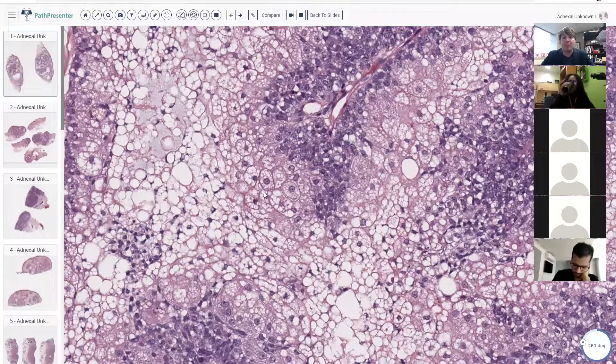I've actually seen that happen before where something was called metastatic renal cell. It did have clear cells. Then when they scanned the person, the kidneys were normal. So they sent the case in consult, and it ended up being a clear cell hidradenoma, which was great news for the patient, but obviously pretty scary in the meantime while they were worried that they were going to be dying from stage four renal cell carcinoma. So this is not renal cell carcinoma.